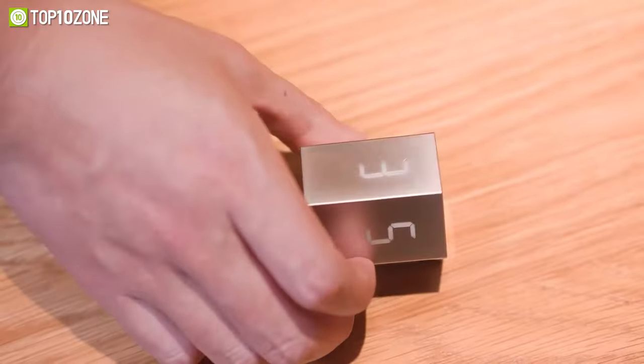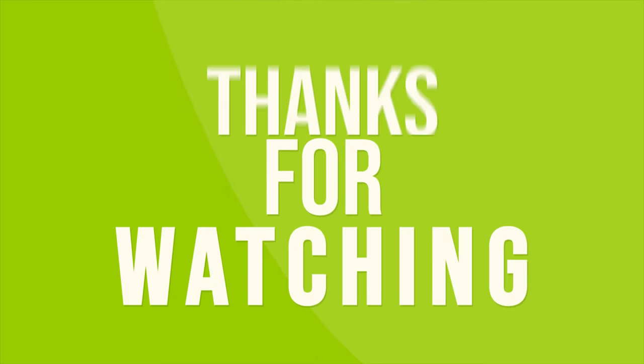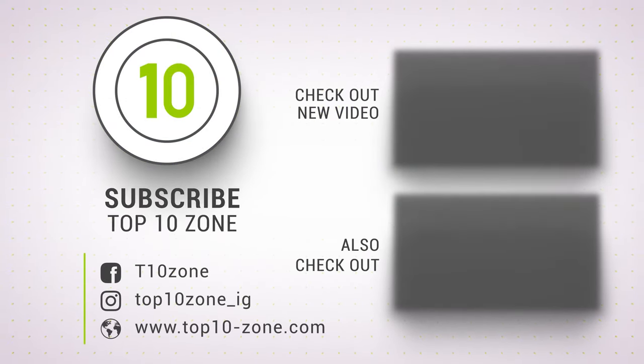So that was our list of the top 10 cool desk gadgets and accessories. Thanks for watching our video. Like, comment, and share with your friends if you found this video helpful. Subscribe to our channel if you want more videos like this on your feed.